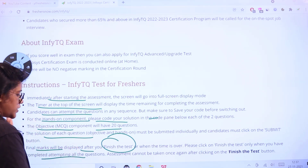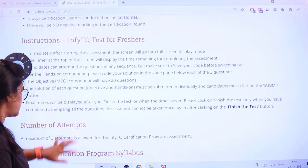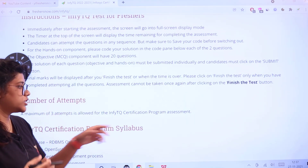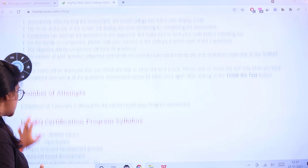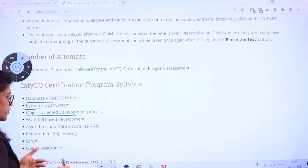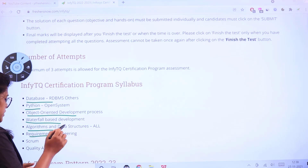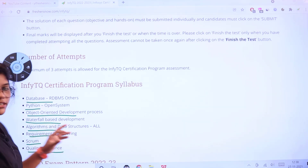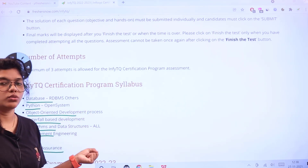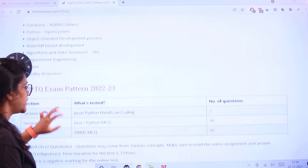The InfiTQ certification program assessment syllabus covers: Database, Python, Object-Oriented Development Process, Cloud-Based Development, Algorithms and Data Structures, Requirement Engineering, and Quality Assurance. You can head over to the Freshersnow website to note down all the information at one place.